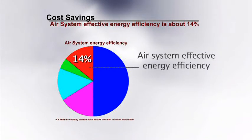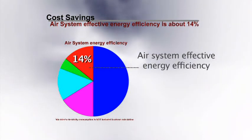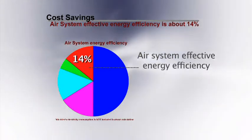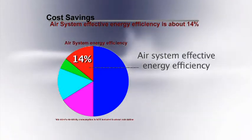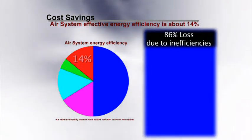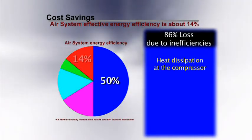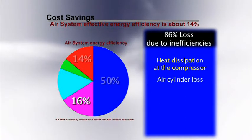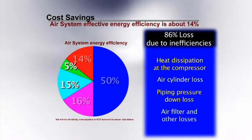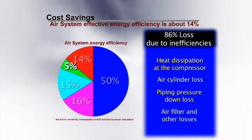Try that with an air cylinder. This study, performed by a leading technological university, shows that compressor technology is only 14% efficient, meaning that for every dollar you spend on electricity to run an air system, only 14 cents of that dollar equates into motion at the air cylinder level. 86 cents of that dollar is lost in inefficiencies, such as 50% loss due from heat dissipation at the compressor, 16% air cylinder loss, 15% piping pressure down loss, and 5% due to air filter and other losses.